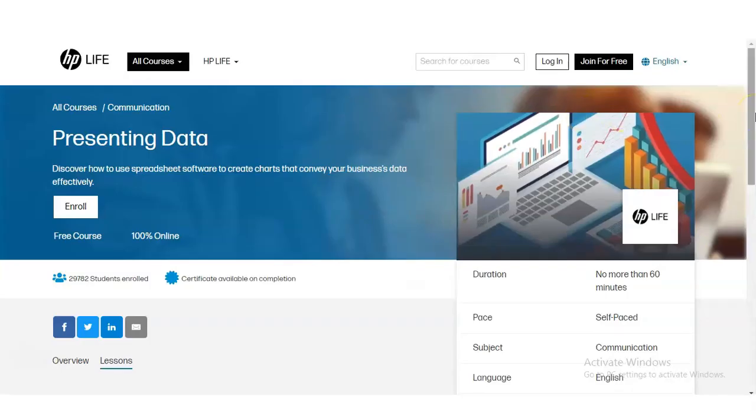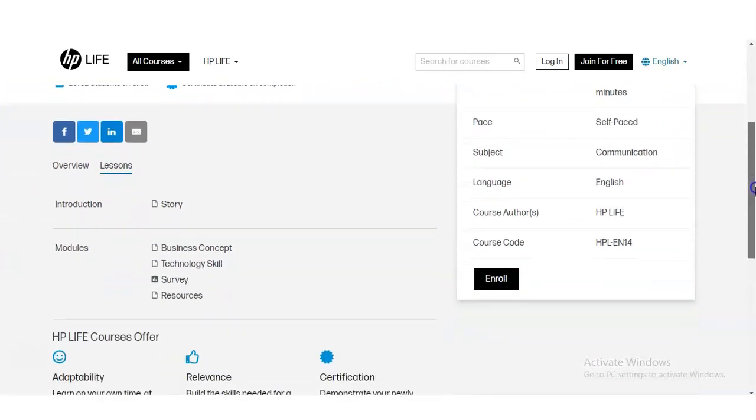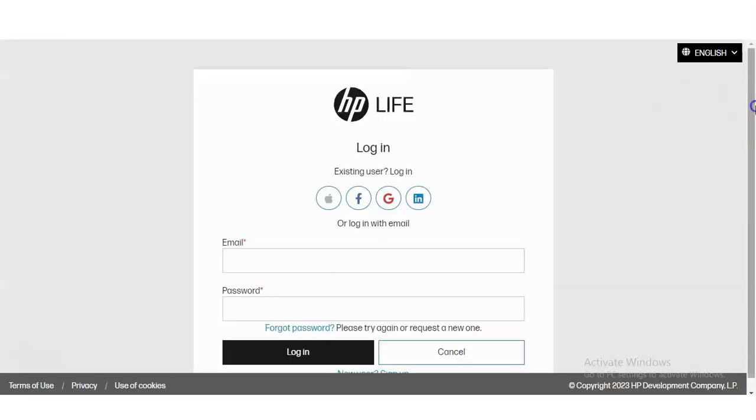Let's check how you have to register. I have given the link in the description box. Once you open that link, a page will appear. You can see the Enroll button on the left corner — click on that, and a login page will appear.